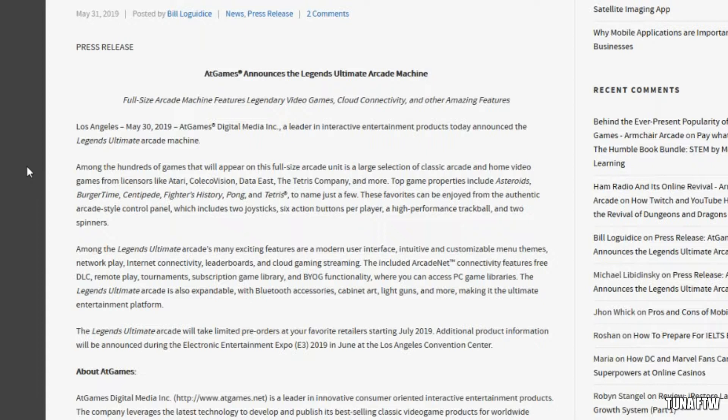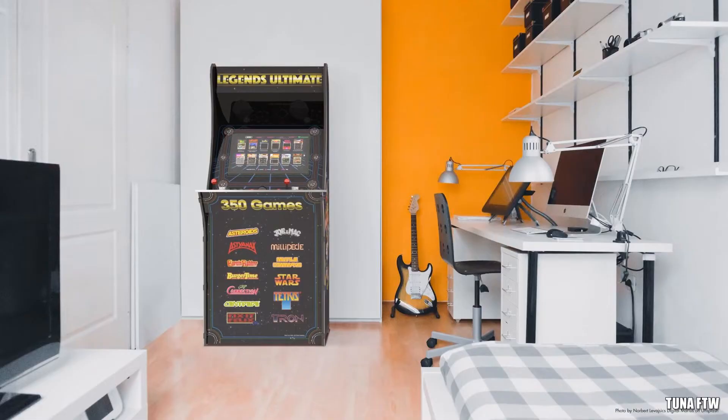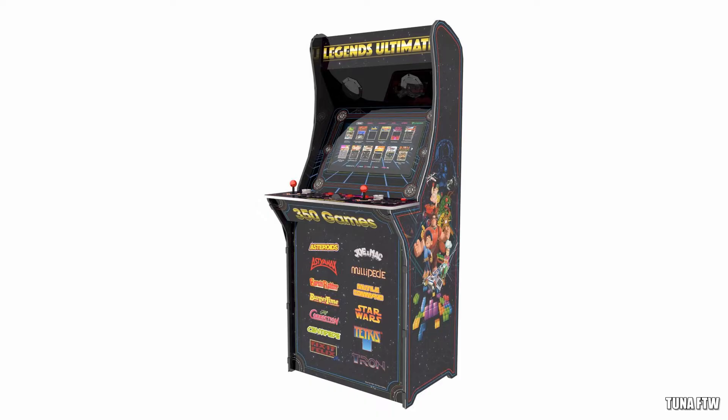They're gonna have a great lineup of games. It's now known they're gonna release 350 games on it. It's gonna have customizable menus, network play, internet connectivity, leaderboards, and cloud gaming included. Also arcade net connectivity features, free DLC, remote play, tournament subscription, game library, and it's also gonna be able to access PC game libraries.